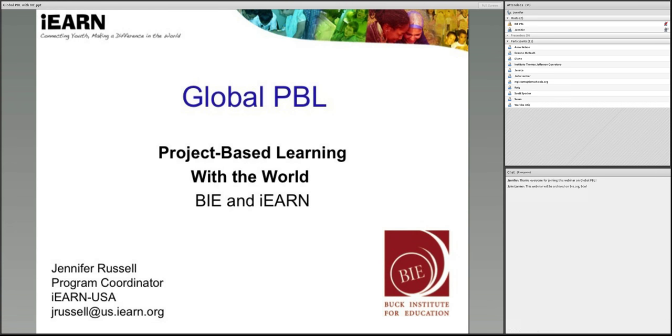Today I will highlight some examples of global projects with IRN and outline strategies and best practices for collaborating on meaningful educational projects with the world.